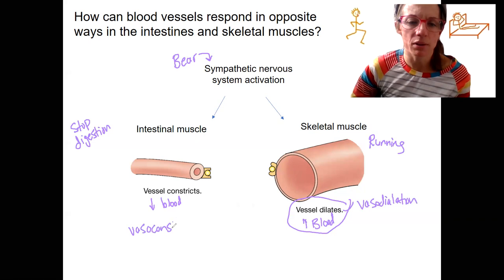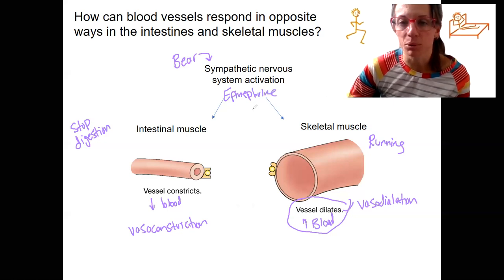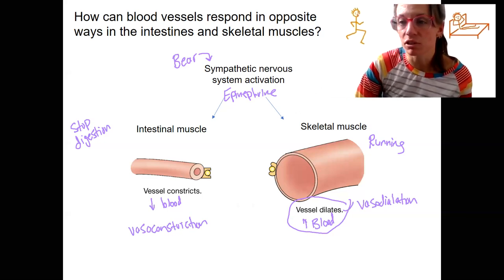Could you talk about the receptors involved in how this same hormone — epinephrine, and norepinephrine is also going to be active, but I'm going to use epinephrine as an example — how can it do two different things in blood vessels? This is blood vessels in either situation. Well, the answer is different receptors.